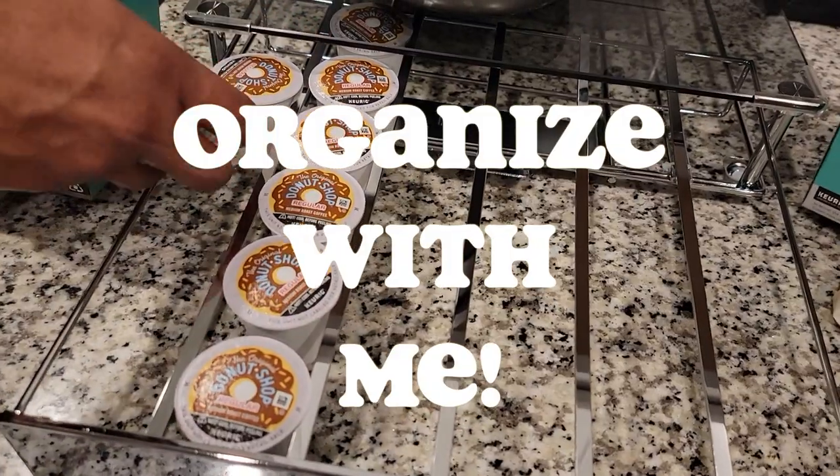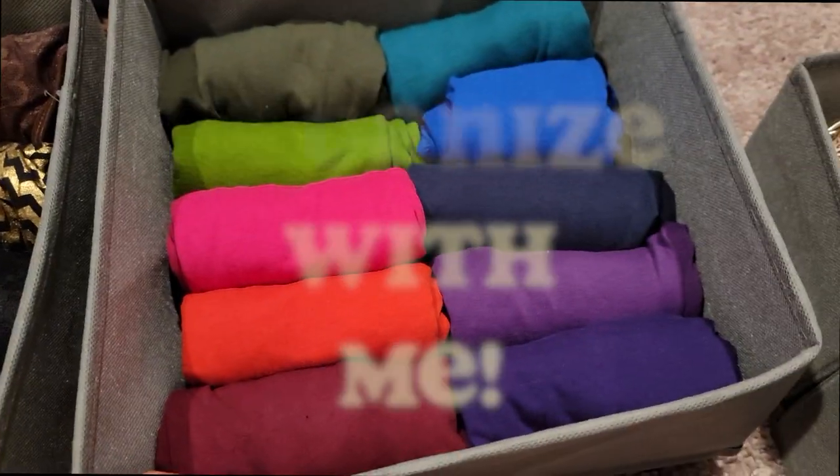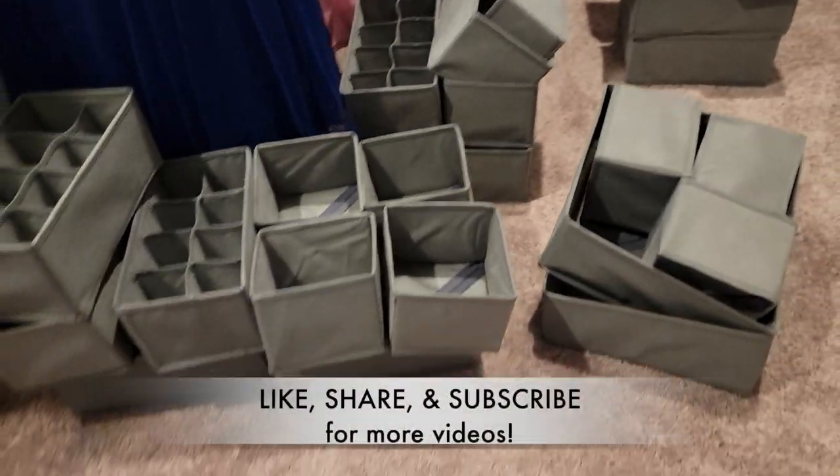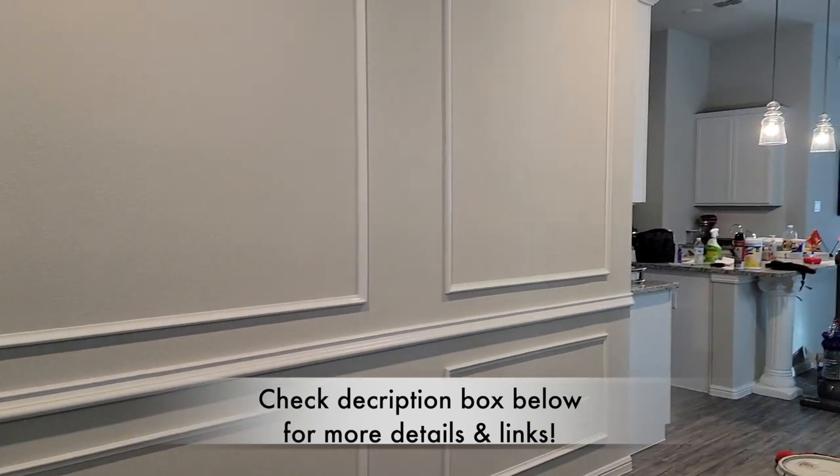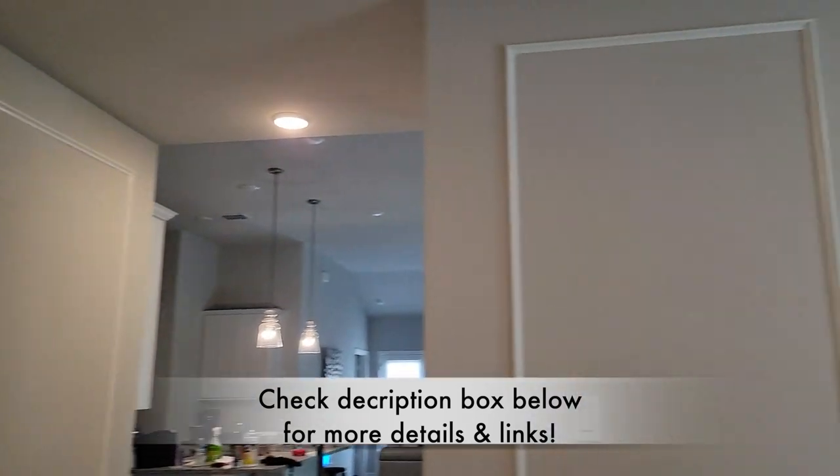Hello my lovelies and welcome back to my channel! Today I have an organization video for you guys. We will be organizing parts of my kitchen as well as my closet, so if you're interested just keep on watching.